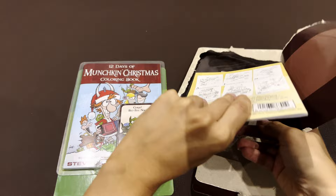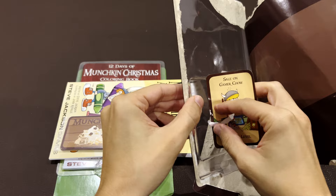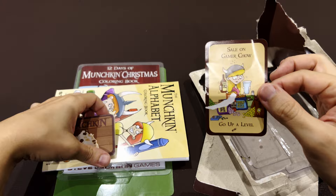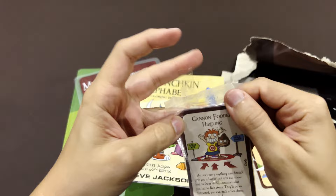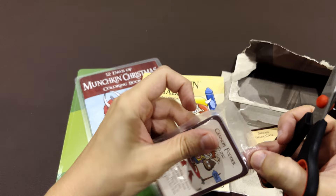But let's see. There's a paper here on the place where the cards were. I hope this is just a paper. 'Sail on Gamer Chow — go up one level.' I definitely hope that the card is here. If not, my heart is already pumping. The cards come in a plastic bag.